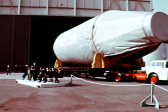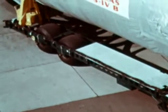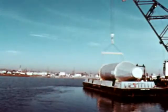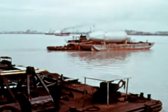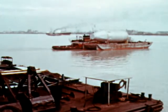A ceremony at Douglas Aircraft Company's Huntington Beach, California facility, early in December, marked the formal turnover to NASA of the first S-IVB stage built by the company. The stage, designated S-IVB-D, was then shipped from the west coast to the Marshall Center for use in Saturn I-B and Saturn V Dynamic Test programs.